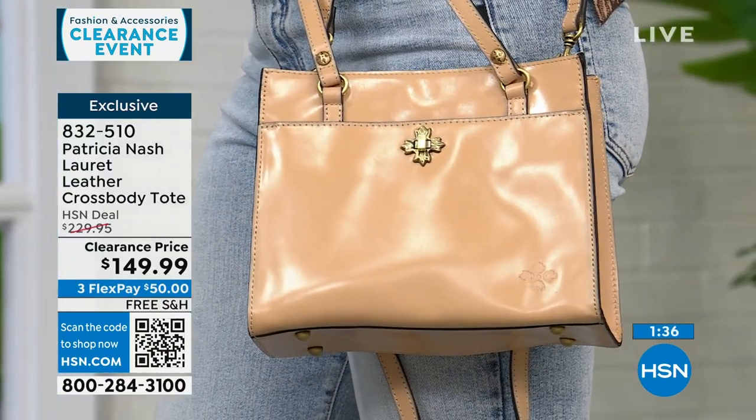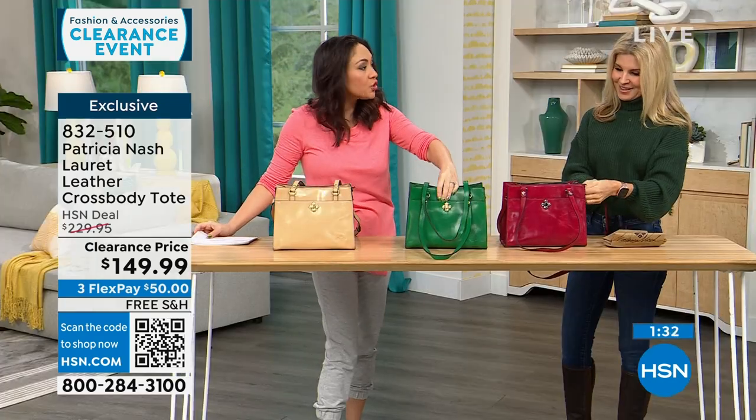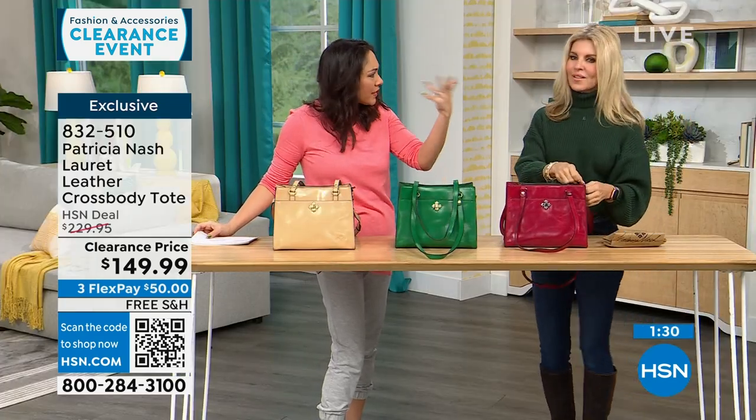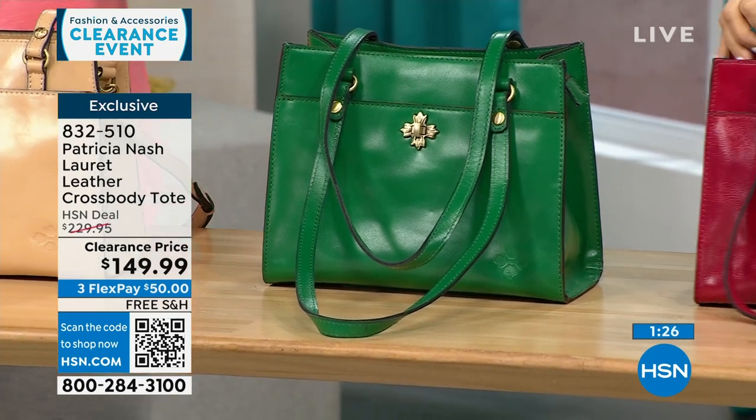Don't be afraid to do a color. I love carrying a color bag through fall, winter, and summer. If you're already in black or tan, why not do a pop of red or green? And don't think of green or red as just Christmas colors.